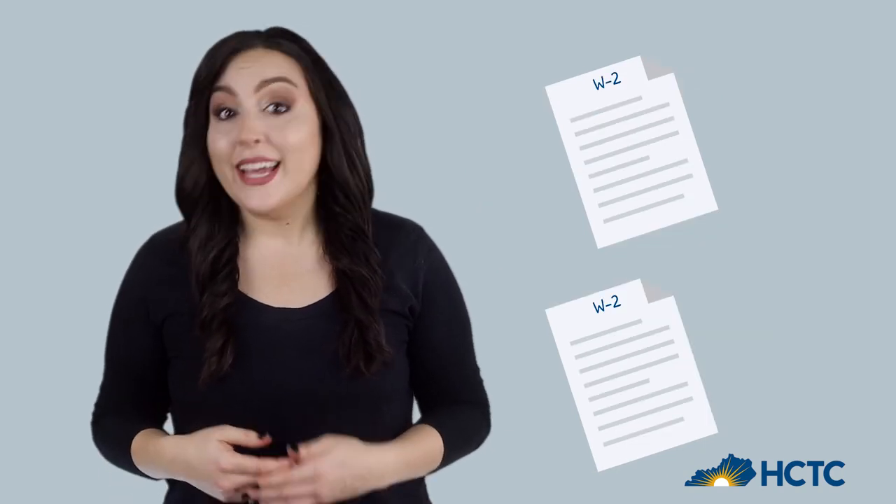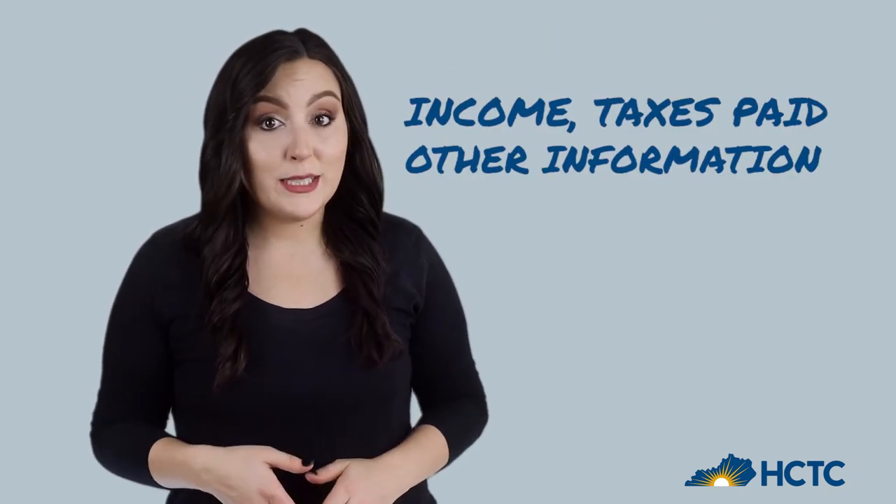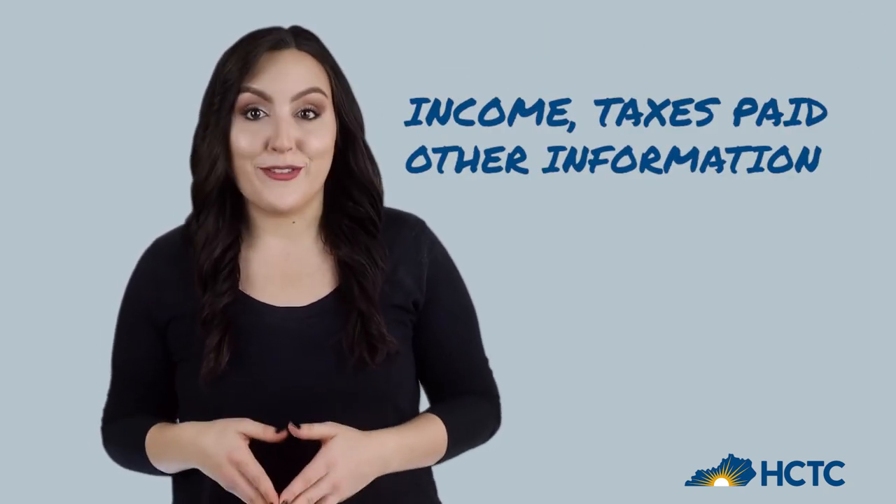If you had more than one job in the year, you'll need to provide a W-2 for each job. An income tax return is your annual report to the IRS with your income, taxes paid, and other relevant information.